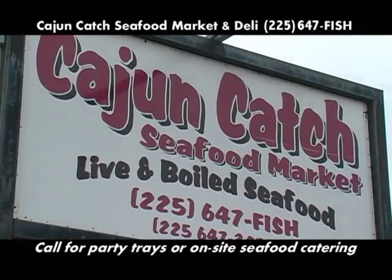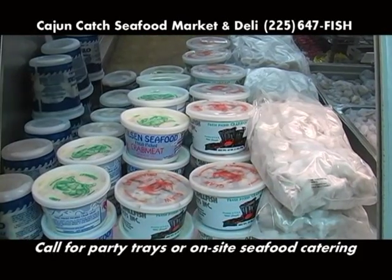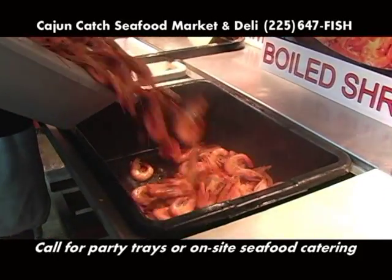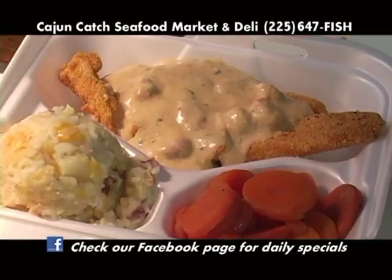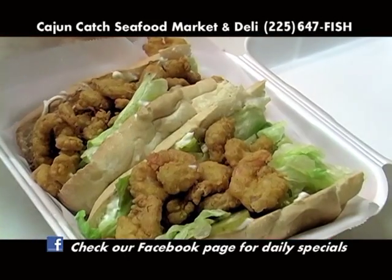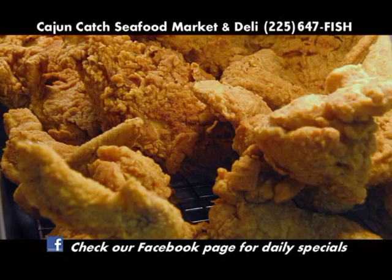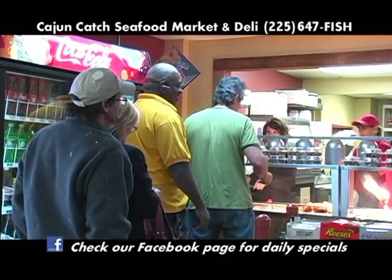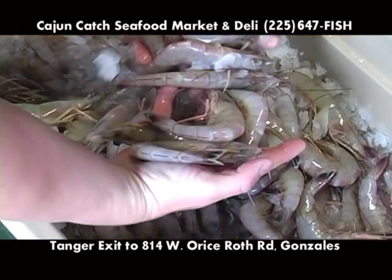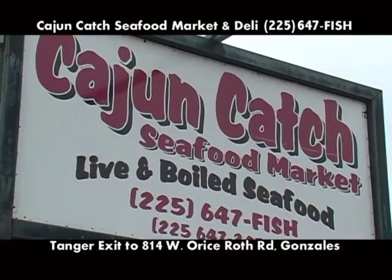Cajun Catch Seafood Market and Deli in Gonzales has everything from fresh seafood on ice to hot crawfish, crabs, or shrimp right out of the boiler. The deli is open weekdays for lunch — come try their new daily lunch specials, po'boys, burgers, or crispy crunchy fried chicken. If you want it boiled, fried, or stewed, come on down to Cajun Catch Seafood on Aris Roth next to the fire station in Gonzales. Call 225-647-FISH.